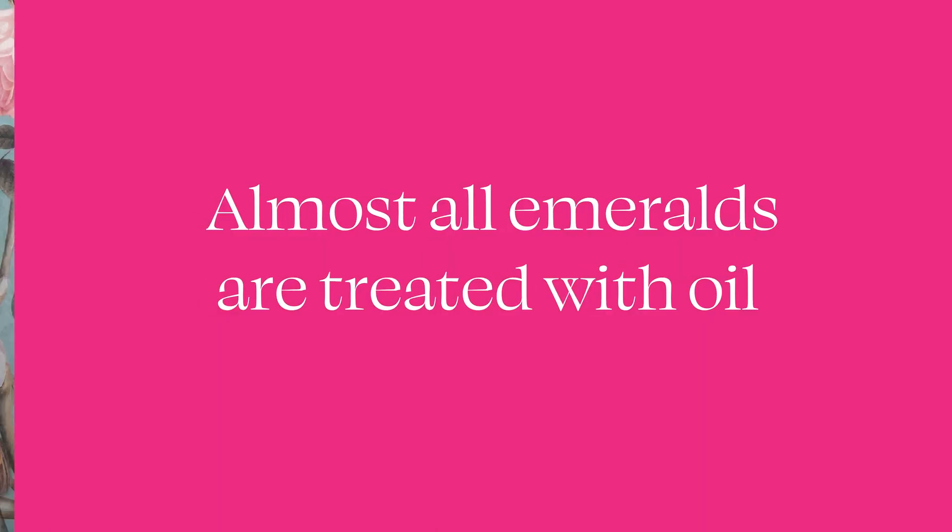Something else you might see on a gemological report, such as a colored stone report from the GIA, is the level of treatment or oil that the emerald has. Nearly all emeralds are treated in order to reduce the appearance of those inclusions. Something like cedar oil used to be very common; now a lot of different synthetic treatments are being used. When you're buying an emerald, you'll see this described as either F1, F2, or F3 — F1 being a small amount of oil and F3 being a larger amount.